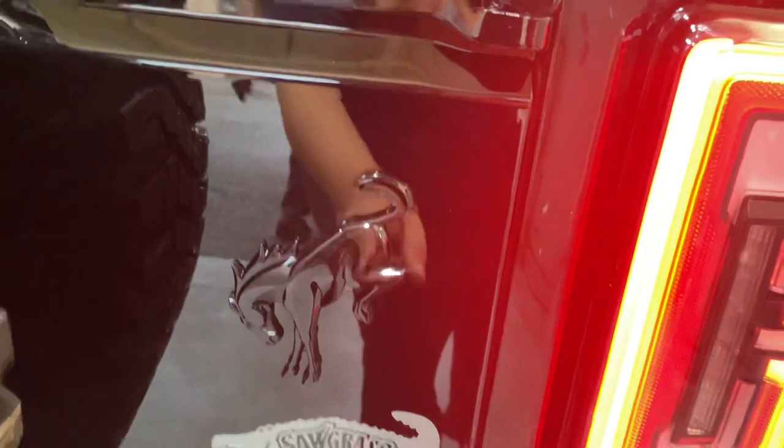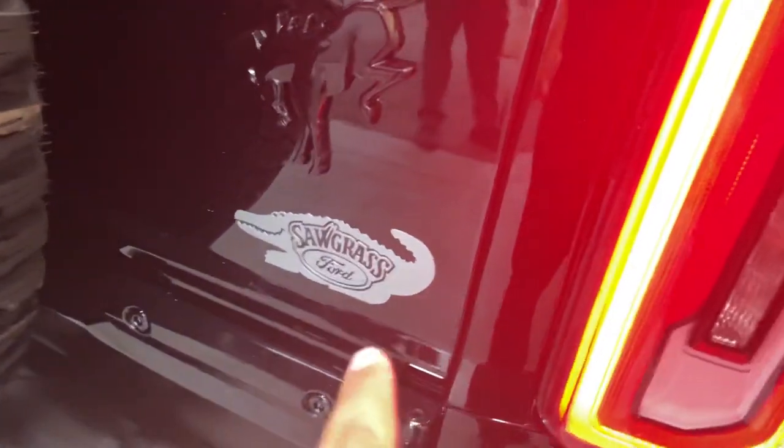You can barely see the logo with the black on black. I'm sure he's gonna take that off.